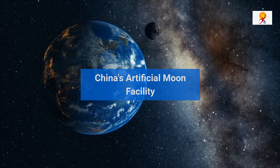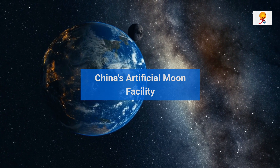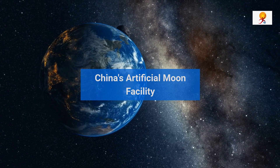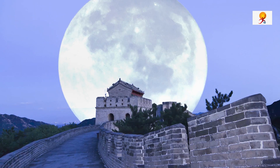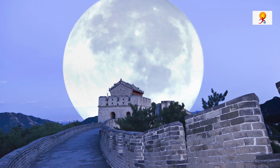The country has now built an artificial moon facility that will simulate lunar conditions and the environment for scientists to test new tech and future missions. Being called the first of its kind in the world, the facility is located in the eastern Xuzhou province, and will make gravity disappear.